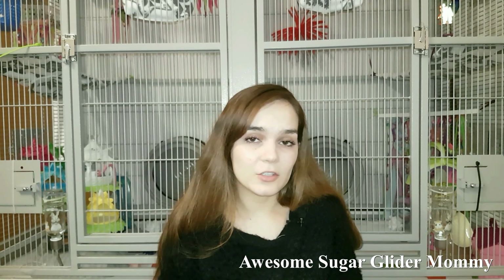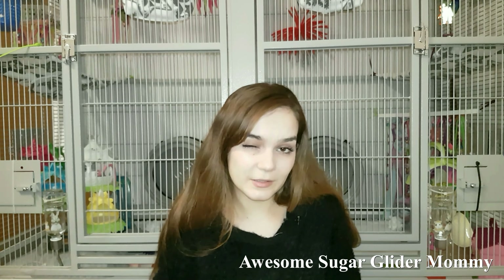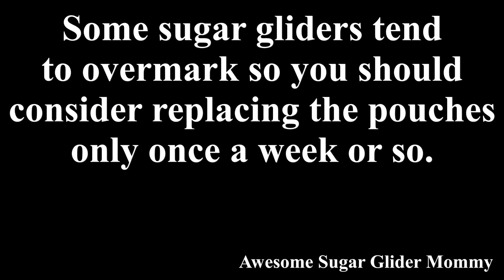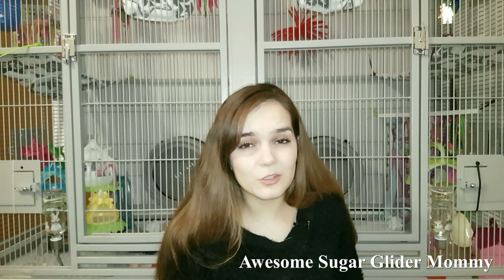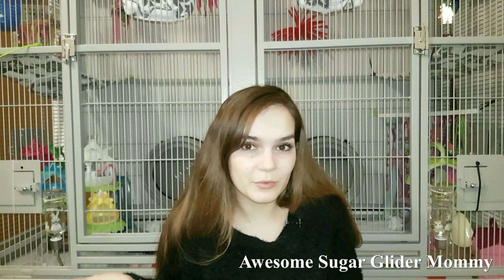I like to clean their cage twice a week — I remove their blankets from the bottom and go over the bars more thoroughly. I remove their pouches twice a week as well, though you could do it once a week. I just find that Oreo tends to pee inside his pouch a lot, making them really yellow.